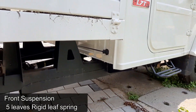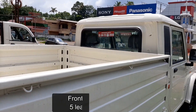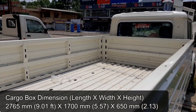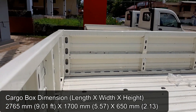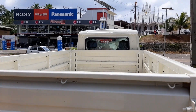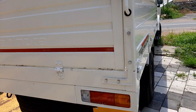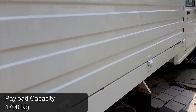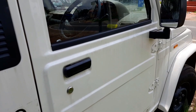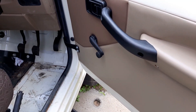Fuel tank capacity is 60 litres. The wheelbase is 3,260 mm and overall length is 5,219 mm. Overall width is 1,700 mm and overall height is 1,865 mm. Curb weight is 1,790 kg and gross vehicle weight is 3,490 kg.